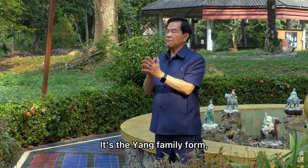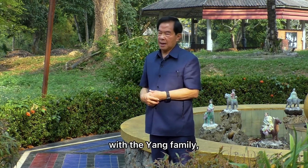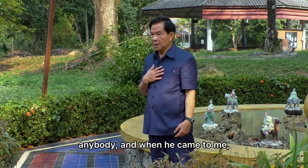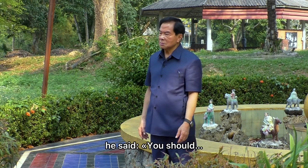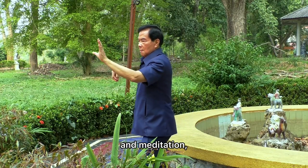It's a Yang family form — they don't normally teach it. My master, who taught me this, was a good friend with the Yang family and learned it from them. He never taught anybody else. When he came to me, he said this is a very good form — you should learn it and teach people, because the other forms are too long. Just focus on energy and meditation.